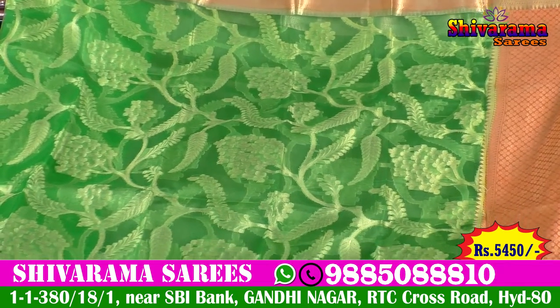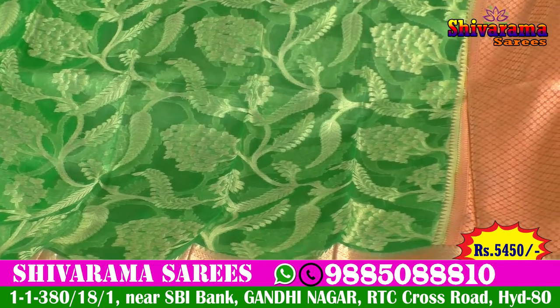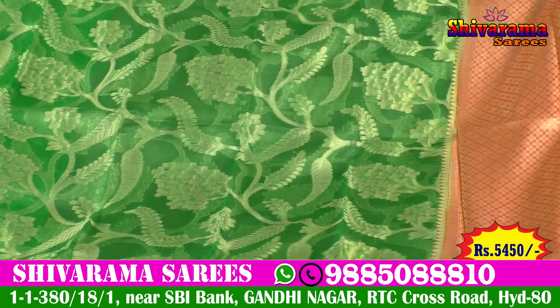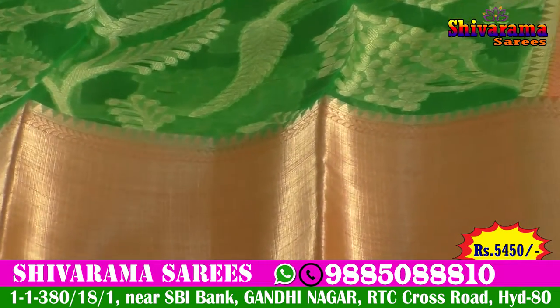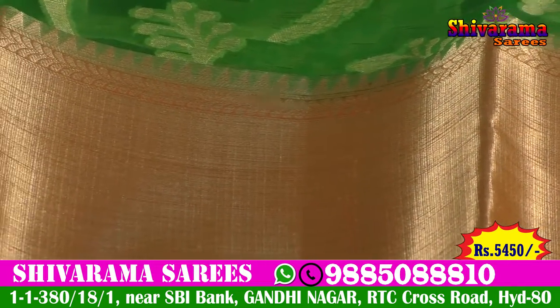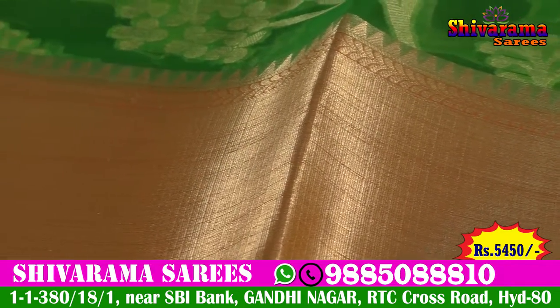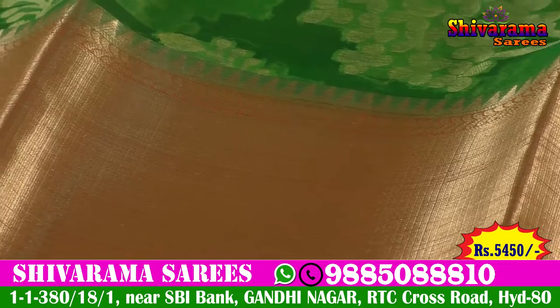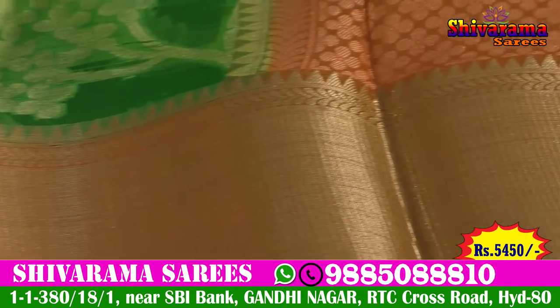We also have a beautiful collection at a reasonable price. We have a green color combination, a peach color combination, and a gold color combination in big sizes. We also have antique and temple designs, and leaf designs, along with a peach color combination.